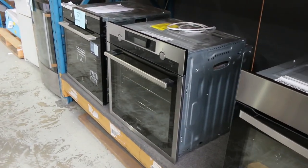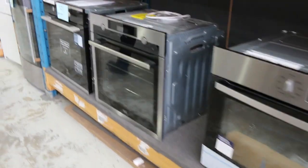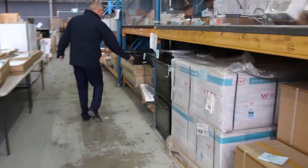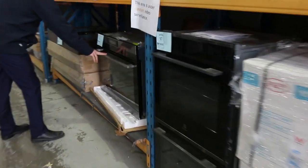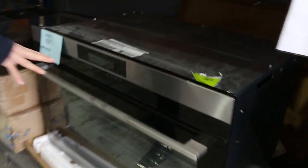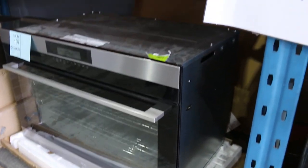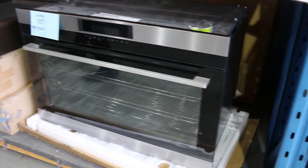There's a nice big one I want to show you — lot 107 is what I'm thinking of. Really nice looking unit: a Pyrolytic AEG 900 oven with 12 months factory warranty. I'm going to guess it's going to bid around that $2,000 mark, which is an absolute steal.